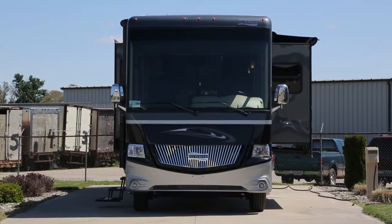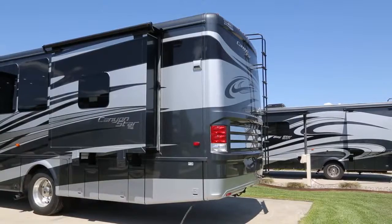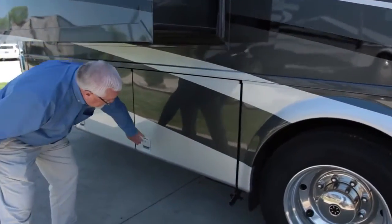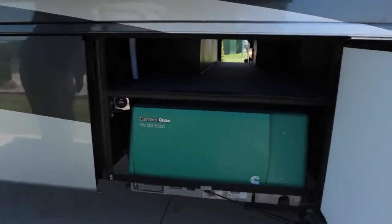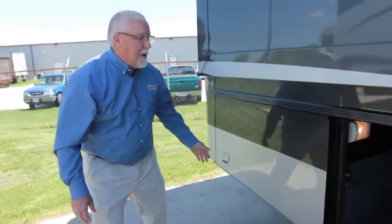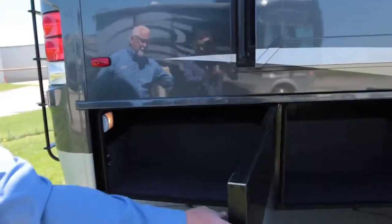All the Canyon Stars will be on a 26,000 pound chassis, come standard with 22.5 tires, and these are all Ford chassis. There's more storage area — you've got your 5500 Cummins Onan generator, pass-through storage above it, pass-through storage in the next bay back, and more storage in the last bay.